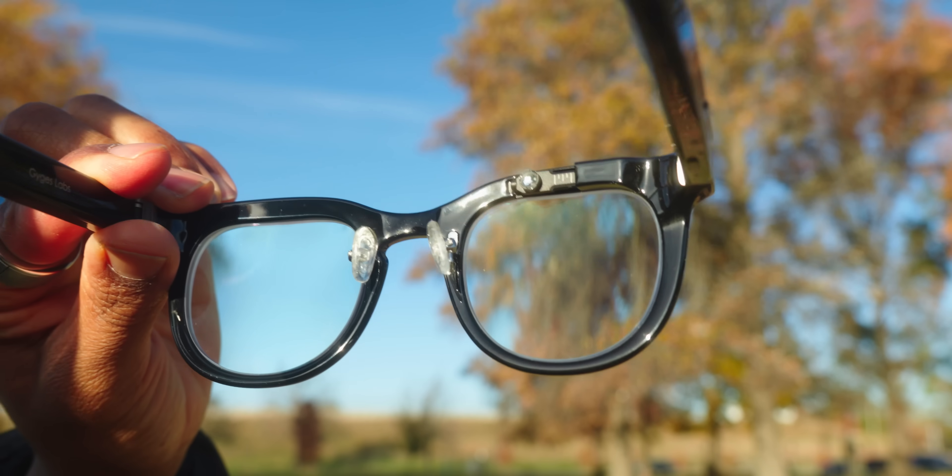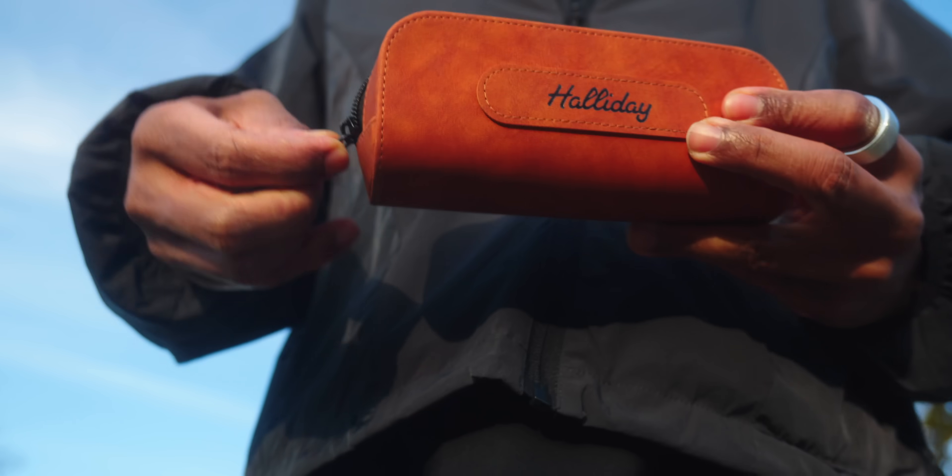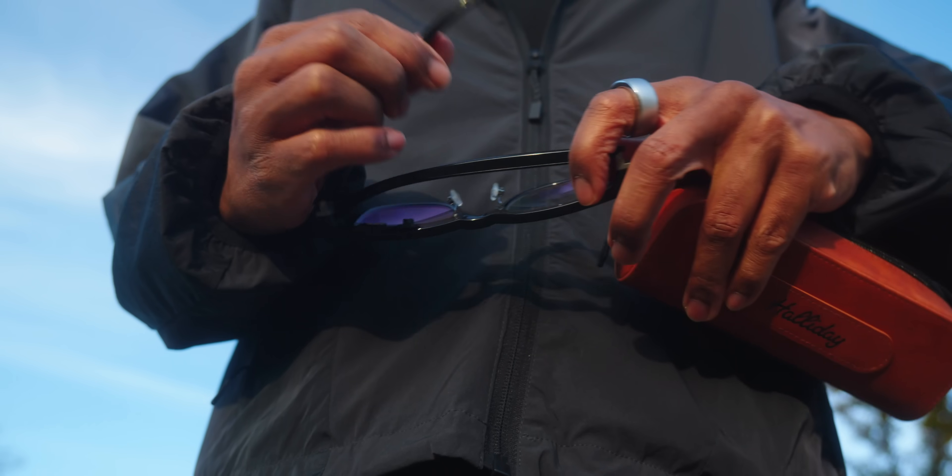Typically with other glasses, you have extremely expensive lens inserts that are necessary. The Halliday glasses, since the AI and the computer is literally in the frame outside of the lens, you can get any prescription lens placed within these glasses. It's the same method as traditional eyewear, but with a little — or a lot — extra inside of the frame. As someone who wears prescription glasses, it's nice to finally have a pair of smart glasses that are prescription-friendly.